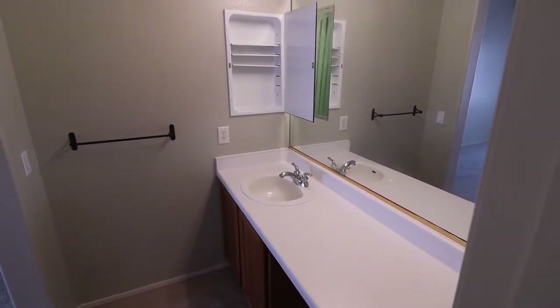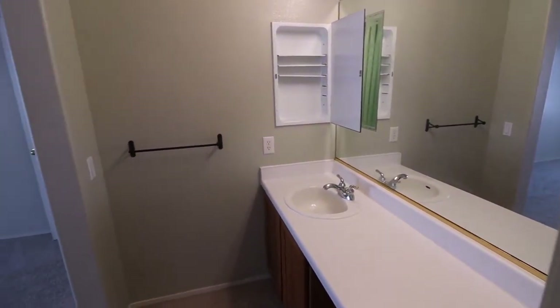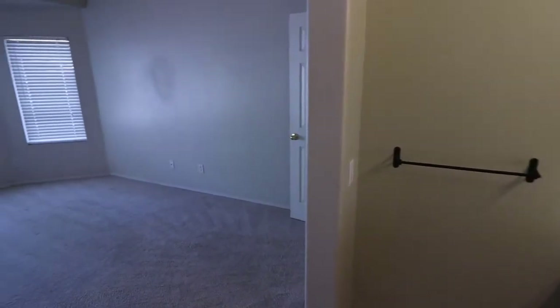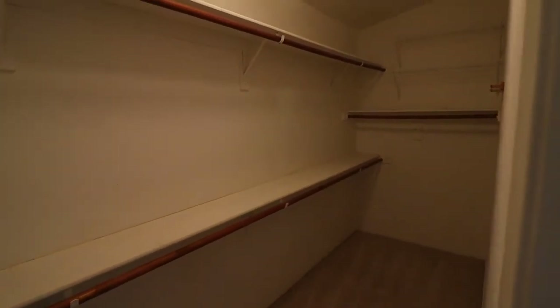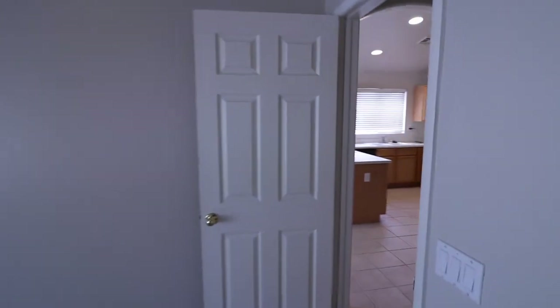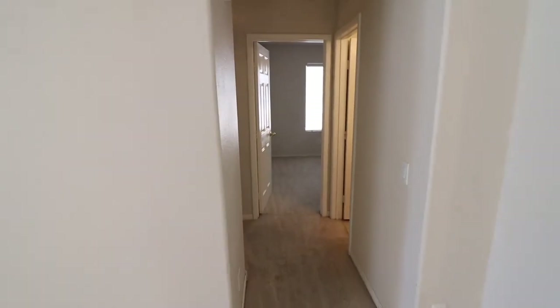I just turned that medicine cabinet open so you don't see me filming. Going back out, I'll show you the walk-in closet right here — it's pretty big, great for storage.